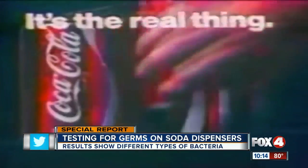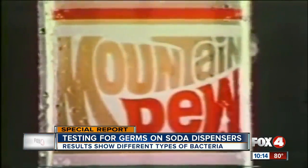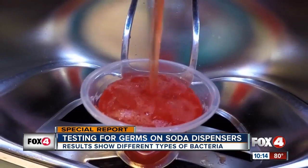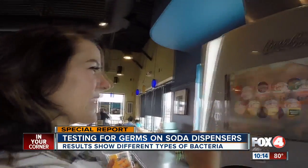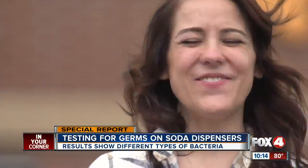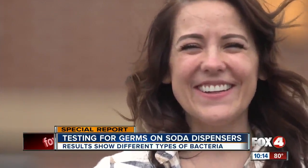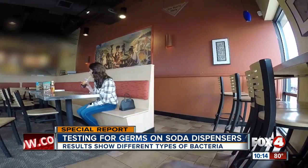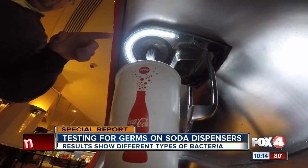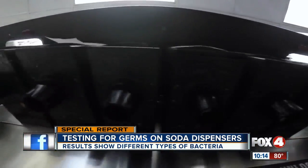Soda. Pop. Mountain Dew — we all suffer from that desire to have a nice cold beverage every once in a while. Fizzy. Carbonated. Amber Raines is a soda lover. Feels good going down. She drinks it a lot, from sunup to sundown. We've all enjoyed having a refreshing beverage, but if you ever stop to think what might be lurking underneath here...